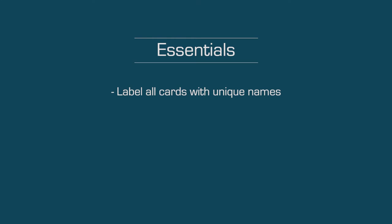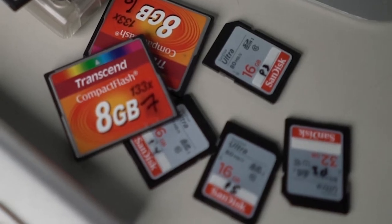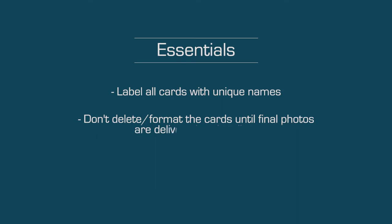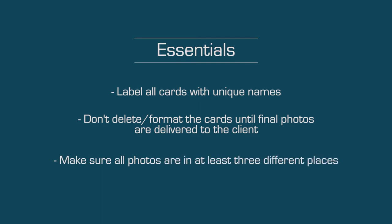As many of you, I started really small, and as I built my business I also scaled my storage system to fit my needs. The essentials: I make sure to label all my cards with a unique name so when I get back to them I know which particular one I used. Second, I don't delete the photos from cards until I deliver all the final photos to my clients, which means I have a lot of cards. And lastly, I always make sure all my photos are in at least three different places at all times.